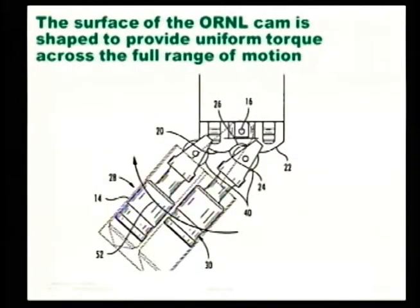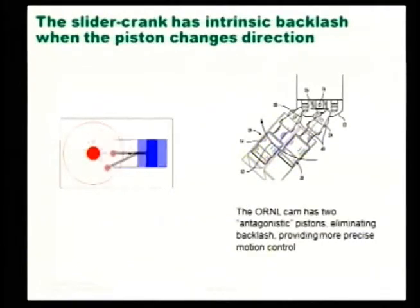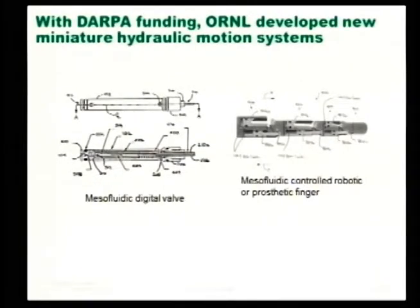The cam, on the other hand, has a precisely calculated surface so that regardless of where you are in your rotation, you have uniform torque. The first advantage of this design is that it provides uniform torque over the entire range of motion — demonstrated up to 179 degrees. The second advantage: because there are two antagonistic pistons — one pushes to rotate in one direction, the other is engaged and ready to push in the other direction — you lose backlash and gain much smoother, finer control over the motion.